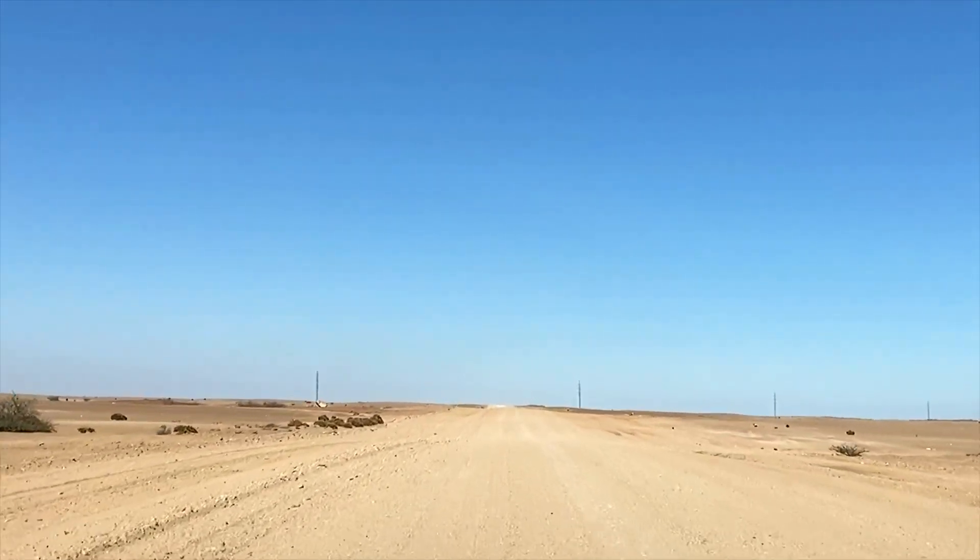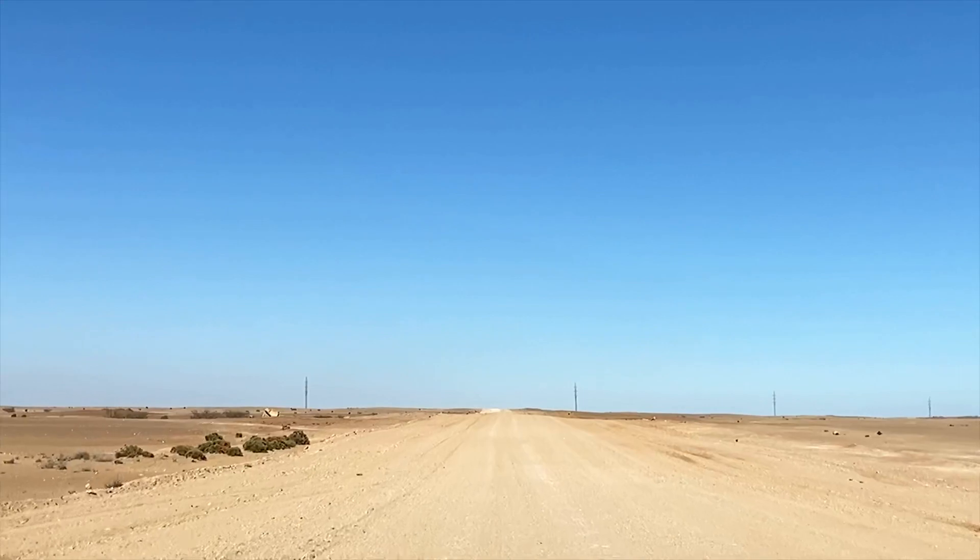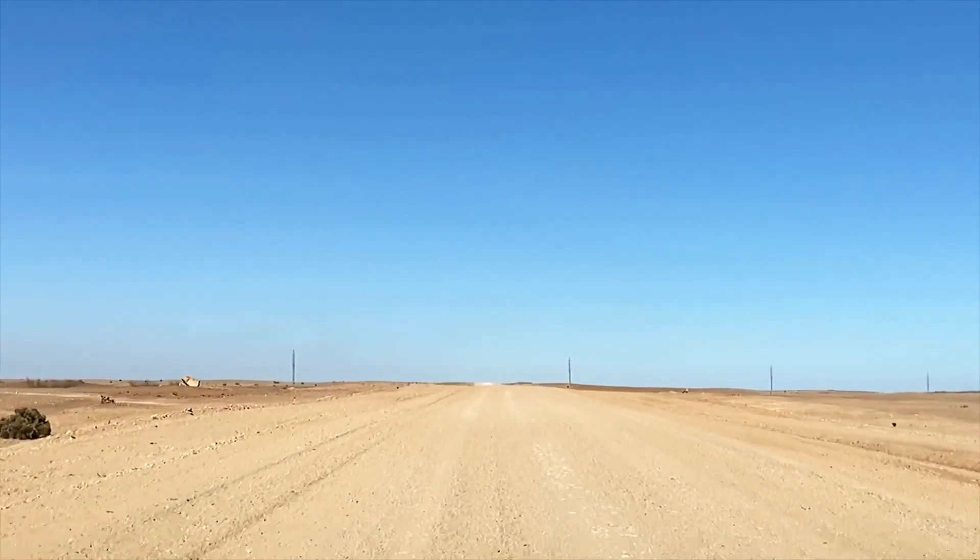It was a cattle post, and though in the desert, it had enough water and fertile soil. That's interesting.